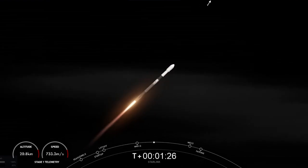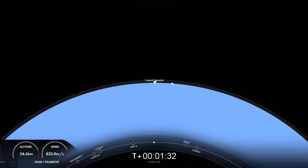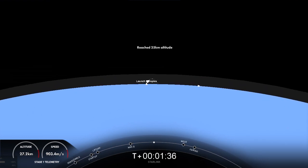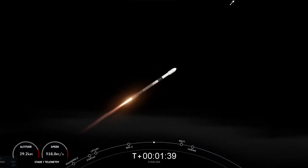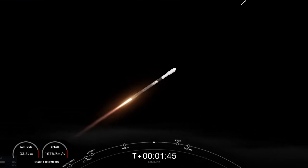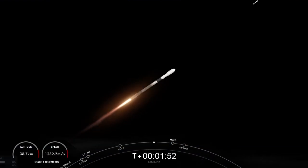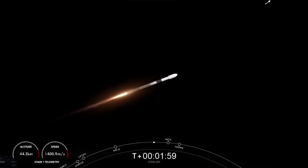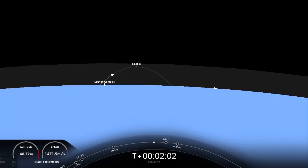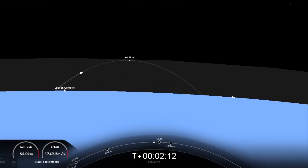MVAC engine chill has begun. There will be three events coming up here shortly happening back-to-back: that will be MECO, our main engine cutoff, stage separation, and SES-1, or second stage engine start one. MECO is where all nine of those engines will shut down in preparation for stage separation. Once the stages separate, stage one will make its way back down to Earth while stage two continues pairing our Starlink satellites to orbit with SES-1, where the MVAC engine on the second stage will ignite.